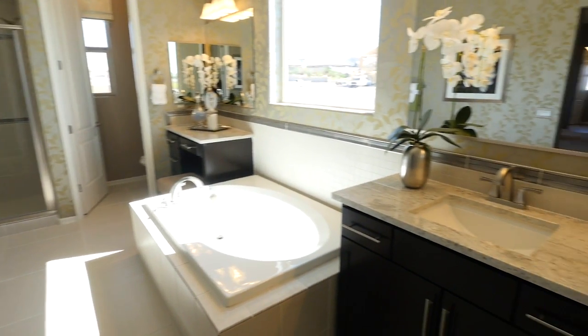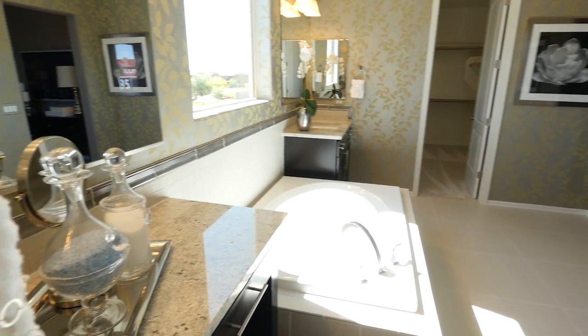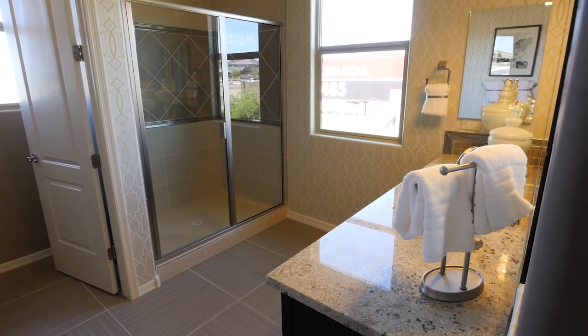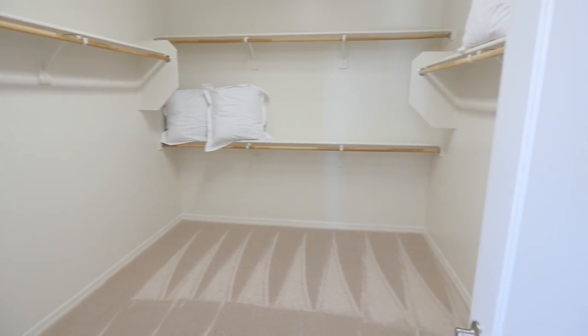The master bath is expansive, with separate sinks and a walk-in shower. And if additional space is needed, there's an opportunity to add a second master bath in lieu of a fifth bedroom. Finally, you'll get the his and her bathrooms, with separate walk-in closets you've always wanted.